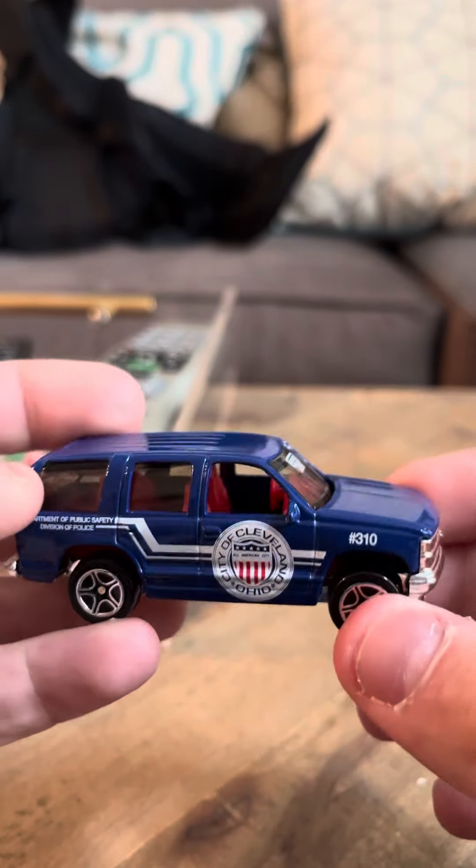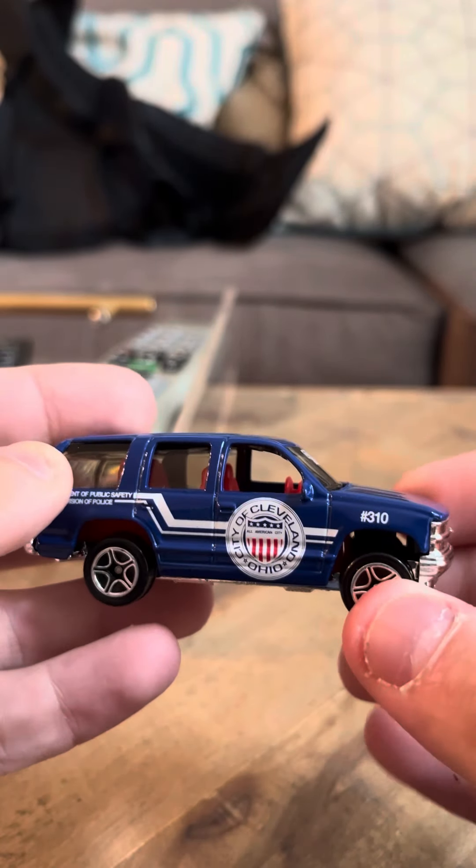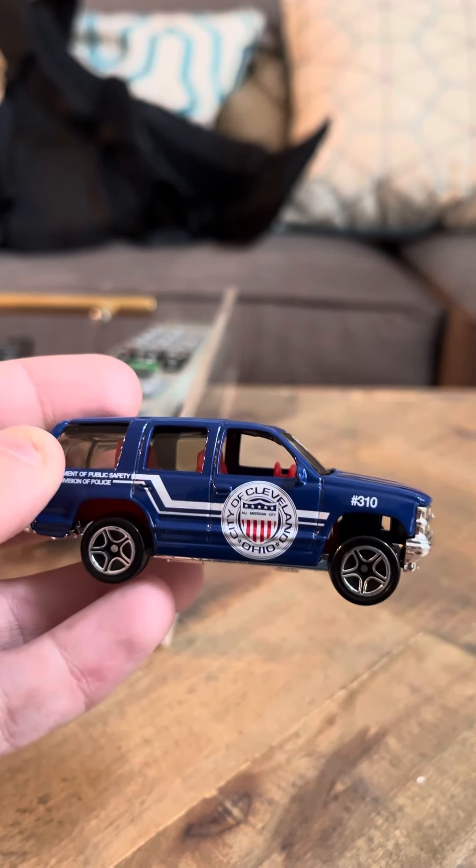That's my review on the Chevy Tahoe. I hope you guys are having a good day.